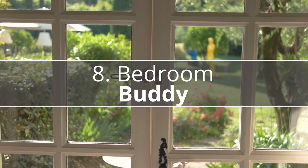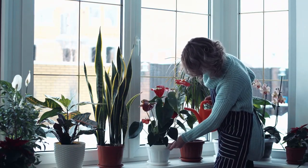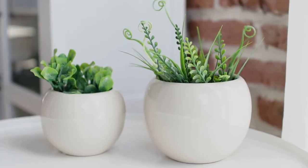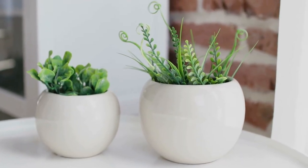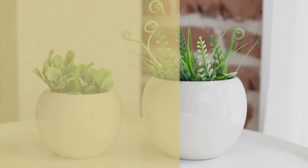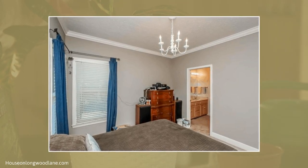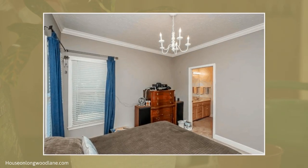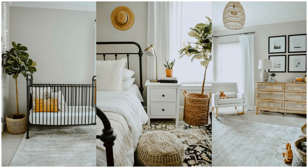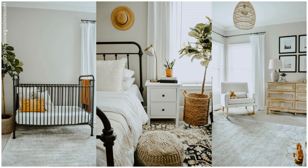Number 8: Bedroom Buddy. To literally add life and warmth to your space, consider adding in a plant or two. Choose greenery that can thrive in indoor and low light conditions. Potted plants are the perfect roommates. For a subtle pop of color, liven up the room with natural colors such as green, blue, and brown. Plants, rattan, and wood fixtures add a homey and natural feel to a minimalist space.